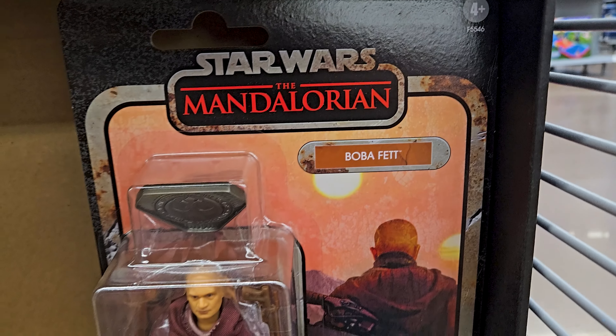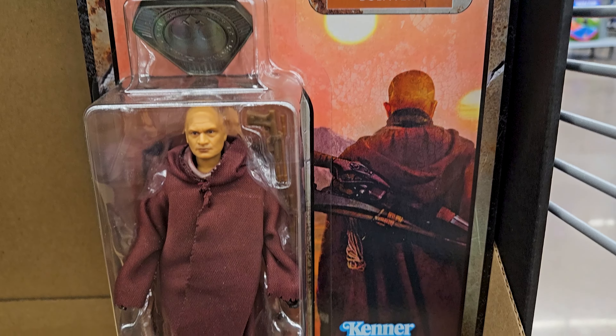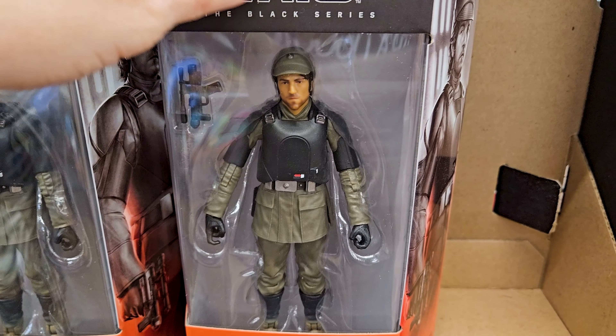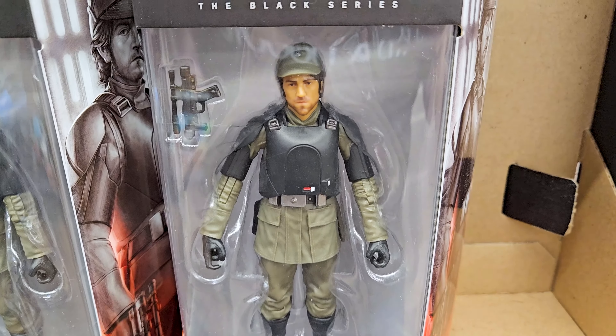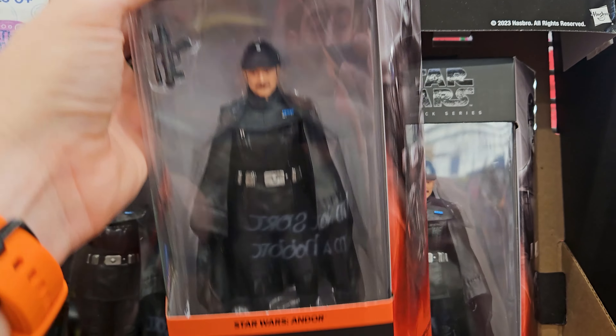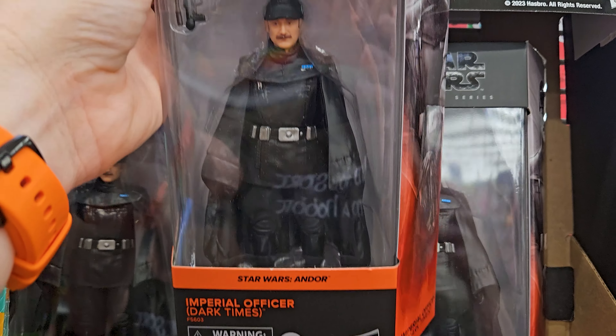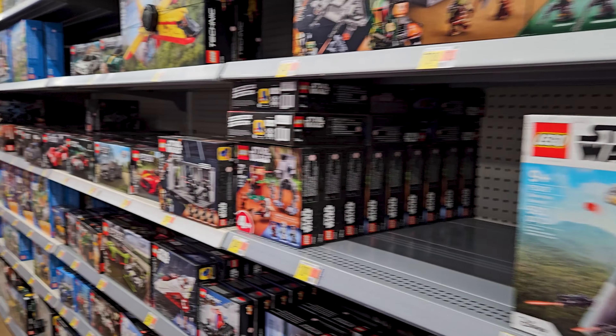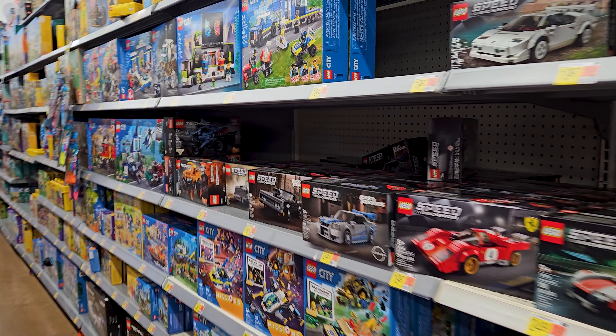This is the only thing I'm seeing at Walmart. I haven't seen this Boba Fett yet from the Mandalorian, and I don't know if these are new - Cassian and then the Imperial Officer from Andor as well. But those are the only things I see at this Walmart, so this Walmart trip is going to be very very short.